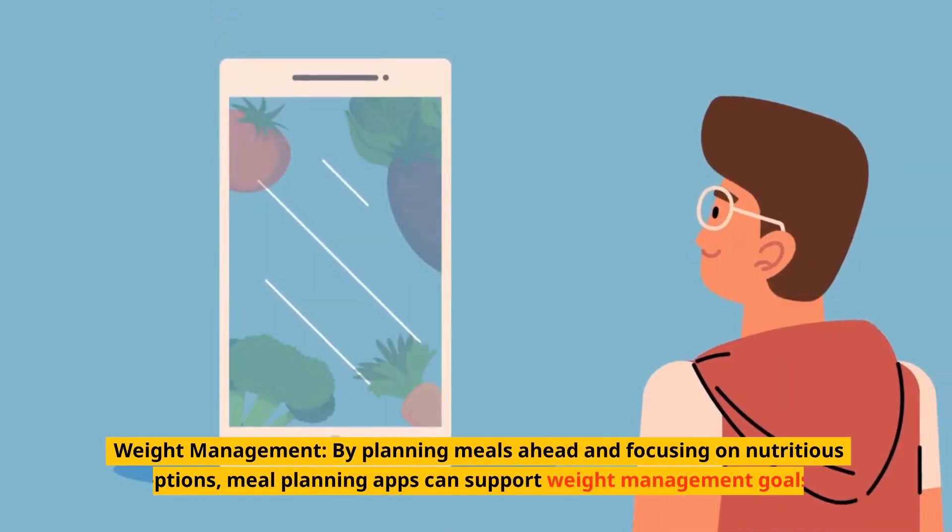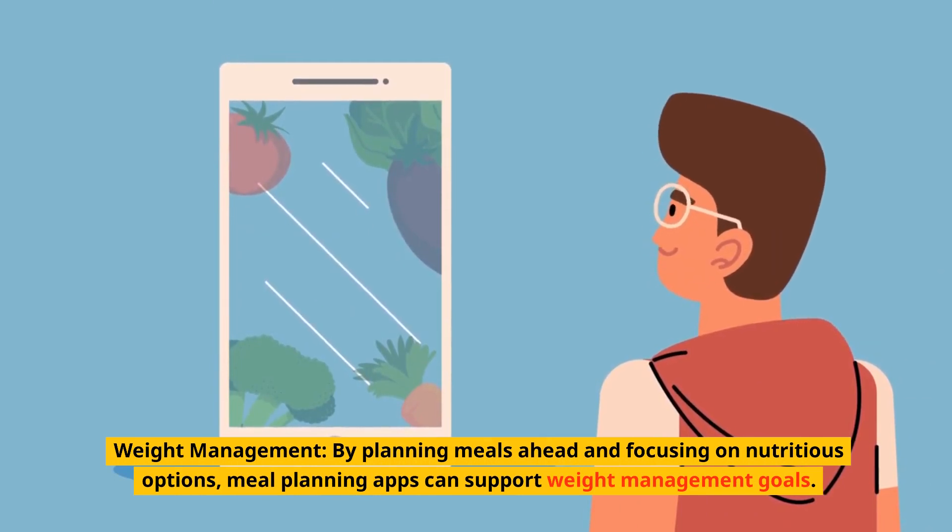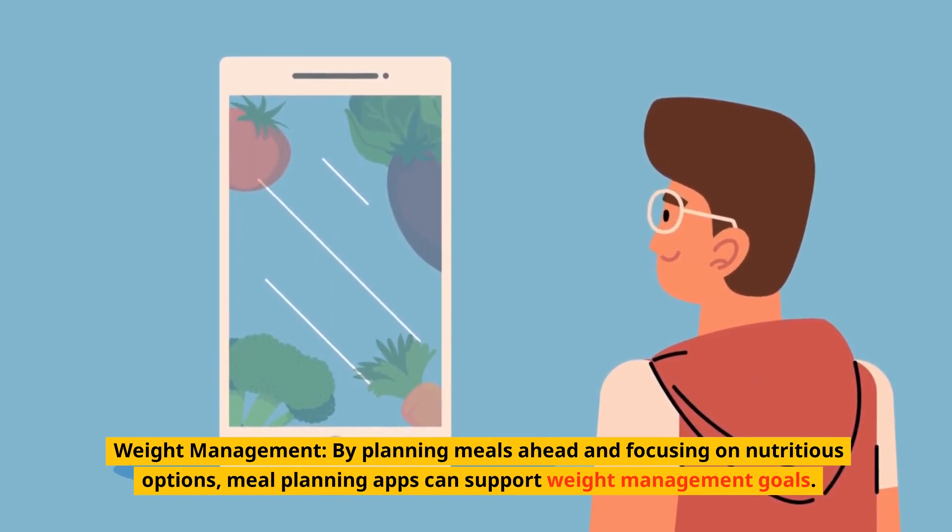Weight management. By planning meals ahead and focusing on nutritious options, meal planning apps can support weight management goals.